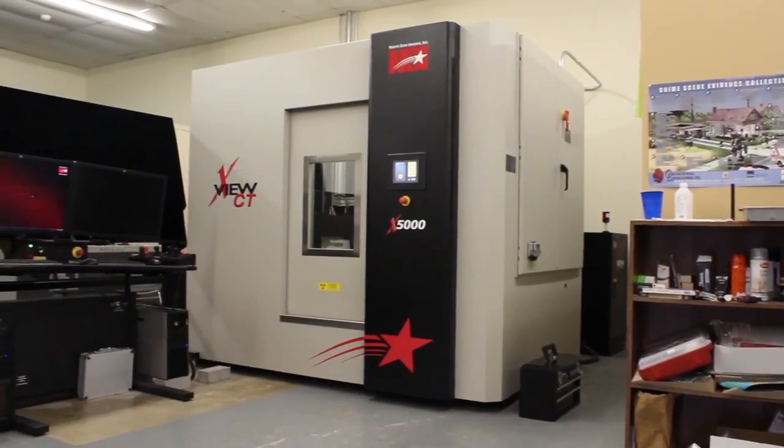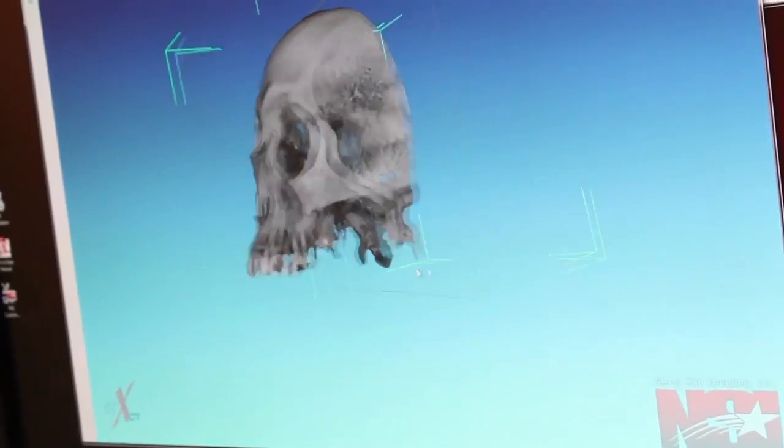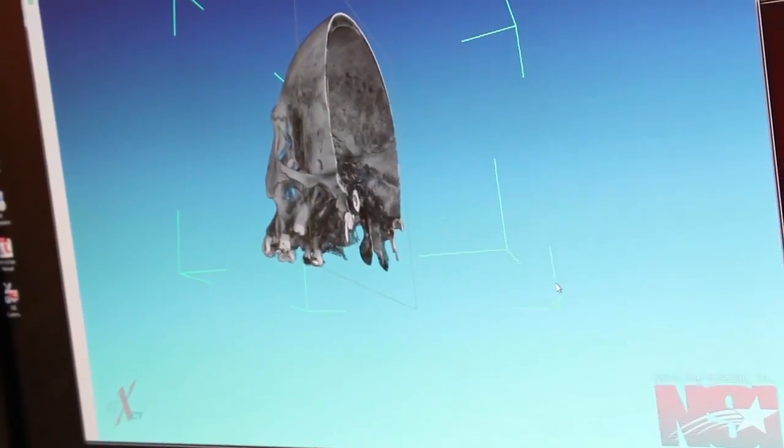We just recently received a new micro CT system from North Star Imaging that allows us to examine the internal and external structures of just about anything you want to scan, but for us we use bones.